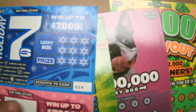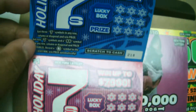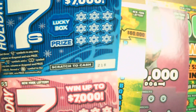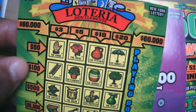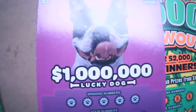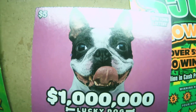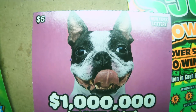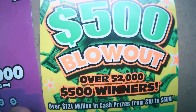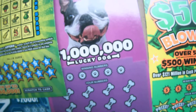Yo, what is up everyone, this is John B here back with some more scratchy. Today on my channel we have three of the new Holiday Sevens ticket, which is like Lucky Sevens but holiday-fied — if that's even a word. We also have the three dollar lottery ticket, the five dollar Lucky Dog ticket, and my personal favorite the five hundred blowout. Let's see what we can make today.